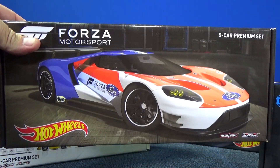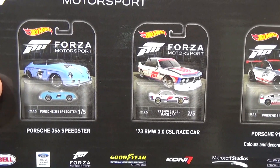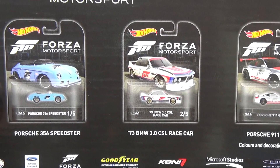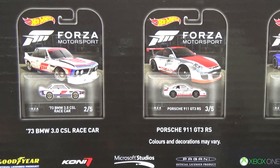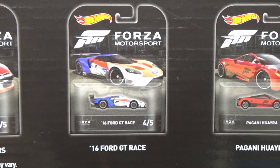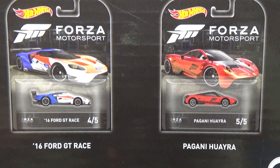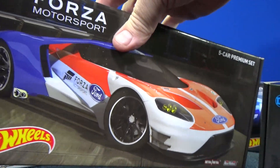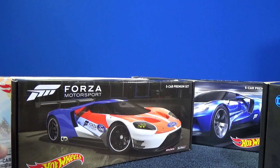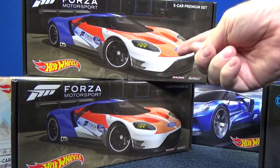Here's the new Forza set. The cars in the set are: Porsche 356 Speedster, '73 BMW 3.0 CSL race car, Porsche 911 GT3 RS, '16 Ford GT race — and that one's even better for me — and the Pagani Huayra. Why is it better? Ford GT, plus it's red, white, and blue. I've got two, so I can keep one sealed in the box and open the other one.